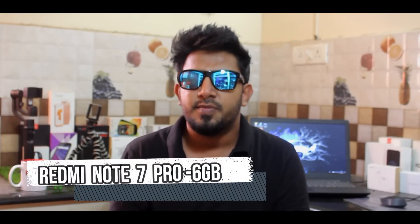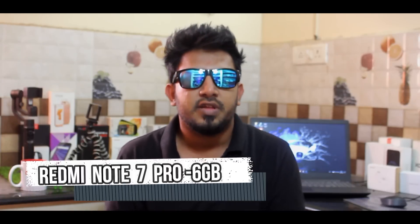Hello everyone, my name is Tamil Tech Lancer. In this video, there is a smartphone — the Redmi Note 7 Pro. The 6GB variant of the Redmi Note 7 Pro will be launched.